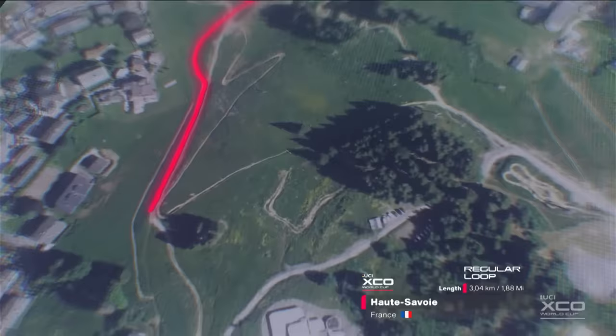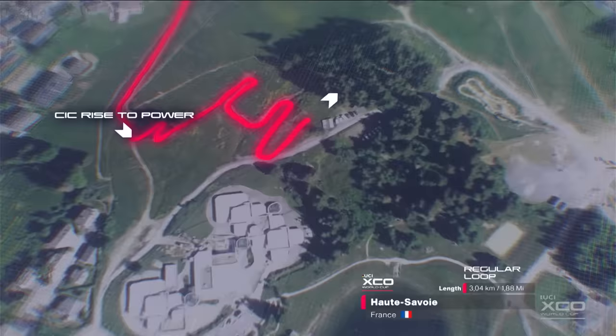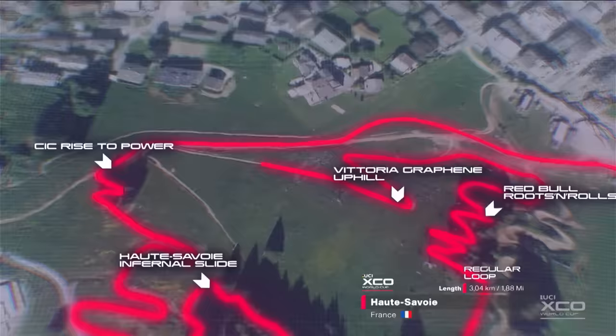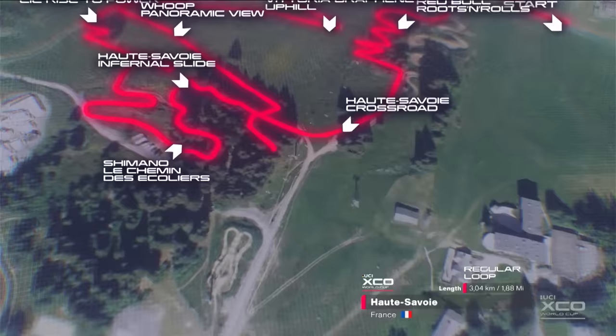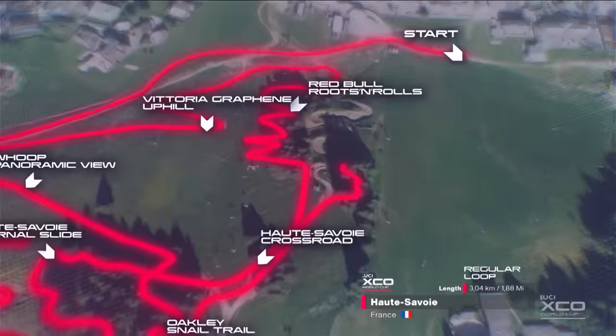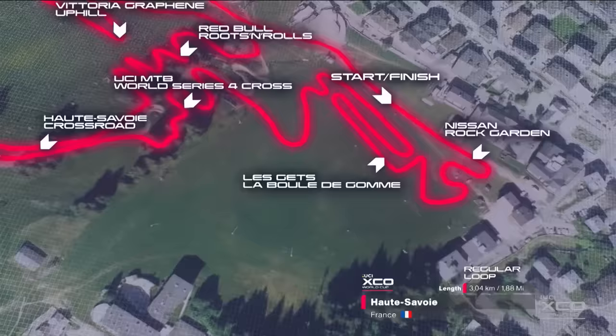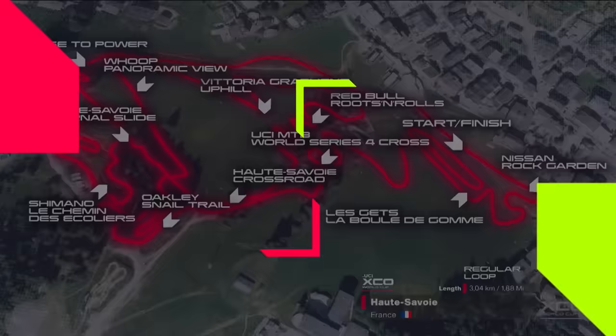Here is the track in Le Géry. A massive climb to start — two main climbs dominate this course, then it nibbles into these technical sections in the woods before heading back down towards the start-finish area through the Red Bull Roots and Rolls section. With Vittoria Graphene, it winds uphill through another climb to the top of the course, maximum elevation, then back down through this really fast four-cross track descent. A little punch back up through some off-camber grassy turns and then back to the start-finish — just over three kilometres in length.